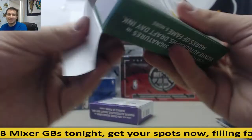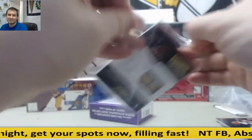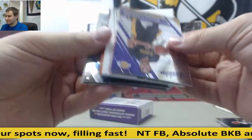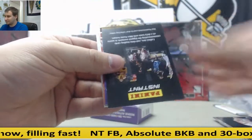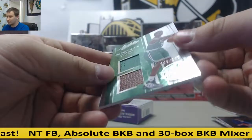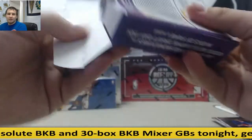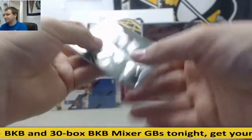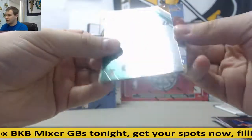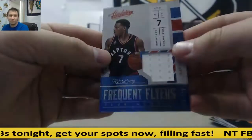This is a 30-box mixer. Tyler Ulis $9.99 base, and Celtics Dual Relic $149, Demetrius Jackson. John McLaughlin base, and for the Raptors, Jersey, Kyle Lowry, $149.